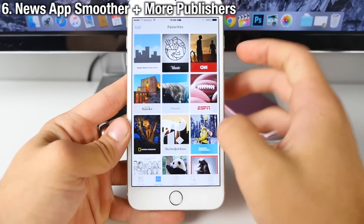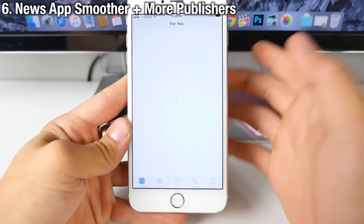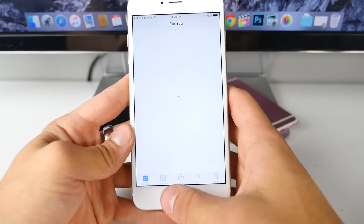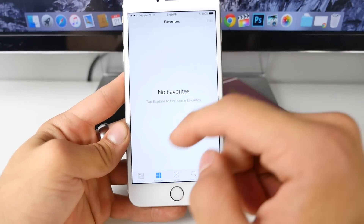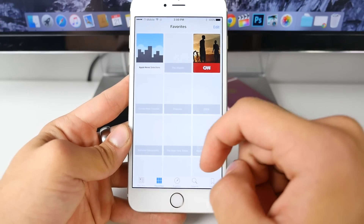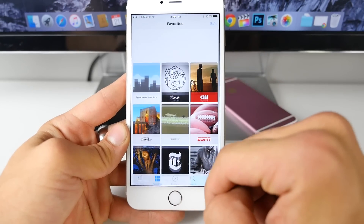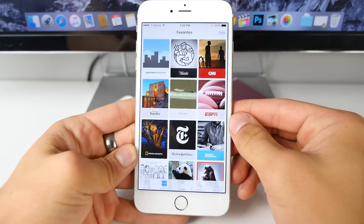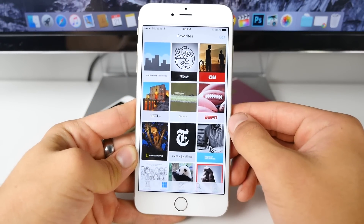The News app has received more responsive scrolling — it's a little bit better in terms of performance and a little more fluid. There are also some new publishers available in here. So that's a good change in the News app.